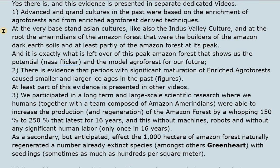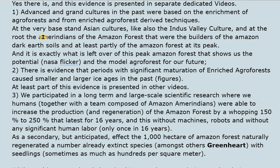At the very base stand Asian cultures, like the Indus Valley culture, and at the root the Amerindians of the Amazon forest, who were the builders of the Amazon dark earth soils and at least partly of the Amazon forest at its peak. It is exactly what is left of this peak Amazon forest that shows us the potential — the NASA flicker — and the model agroforest for our future.